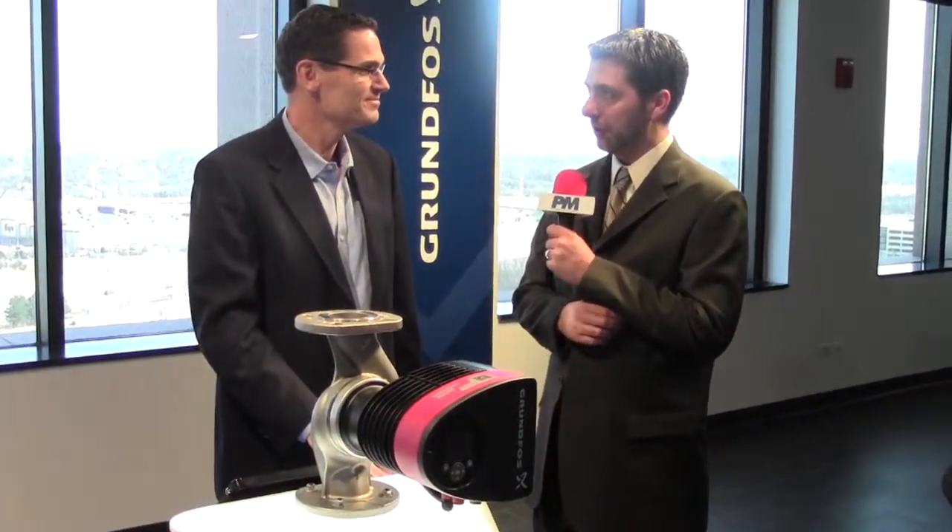This is BNP Media Plumbing Group's Mike Miazga here at Grundfos North American Headquarters in Downers Grove, Illinois, joined right now by Grundfos' Steve Schmitz. Nice to see you. Thank you, Mike. Pleasure to have you here. We're in your brand new headquarters here in the Chicago suburbs.